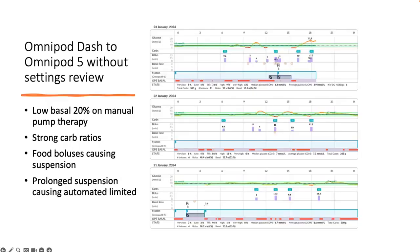Don't start and see and wait and adjust. This is a quick example of a young person who went from an Omnipod Dash to an Omnipod 5 without a settings review. They had really strong carb ratios and a very low basal rate, and what happened was that every food bolus caused hyperglycemia, followed by prolonged suspension causing automated limits. Those settings needed to have been reviewed - the start would have been better.